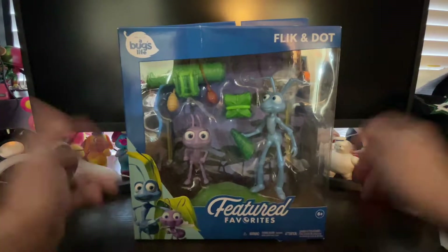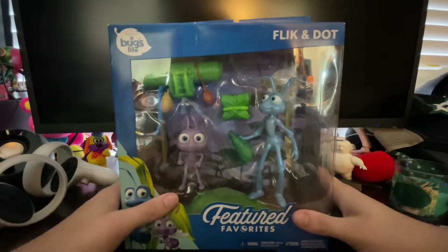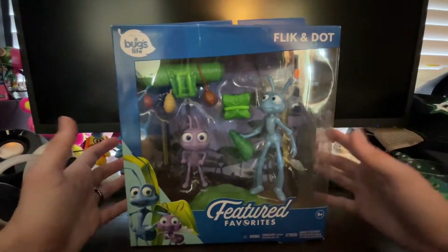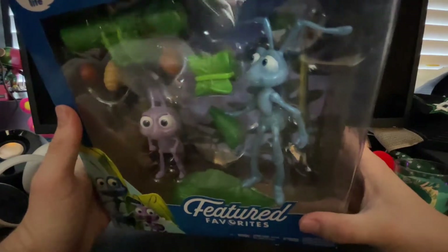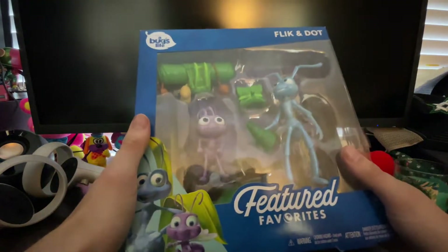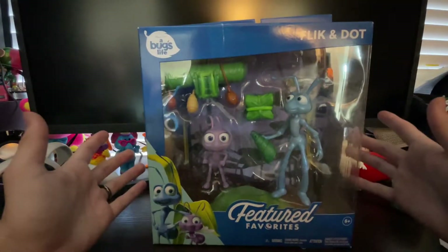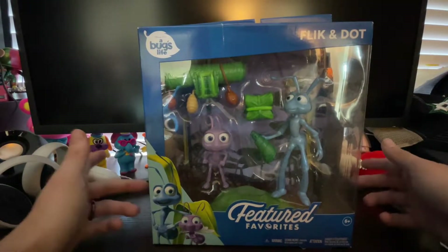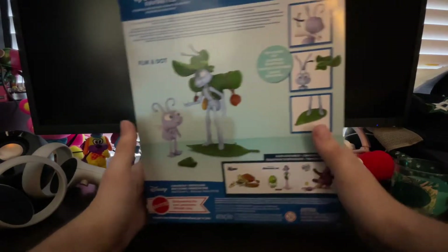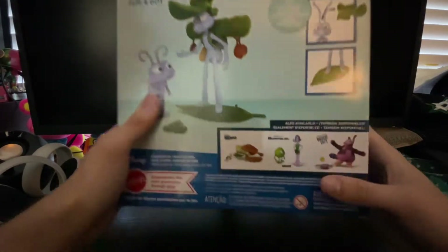Hey guys, this is Orange Titan back at it again with an action figure review. This time something really different — new line from Mattel, Featured Favorites. I saw these guys online and I think they were pretty neat. I saw them today at Target and I thought I'd pick them up, check them out, see if they're worth it. I think they're $19.99. A Bug's Life has always been one of my favorite movies so I wanted to get this.